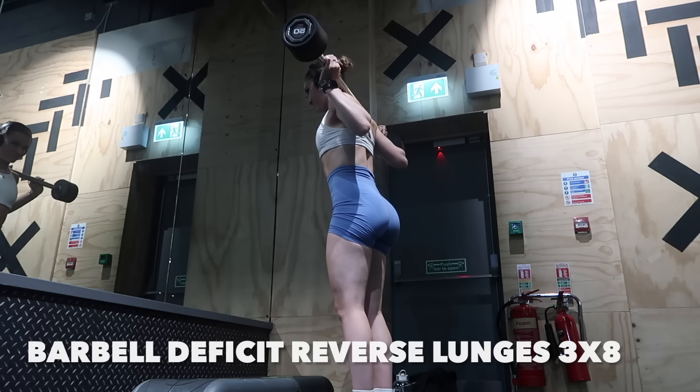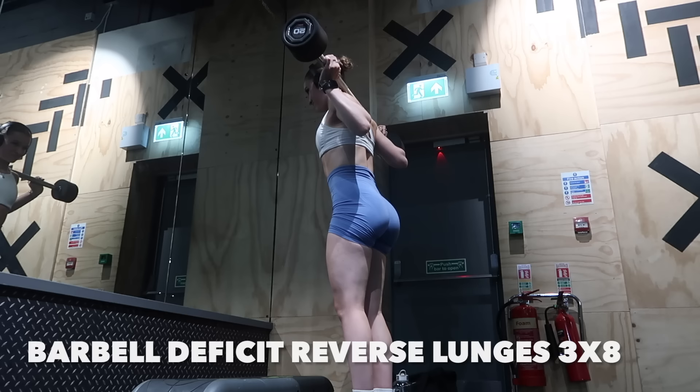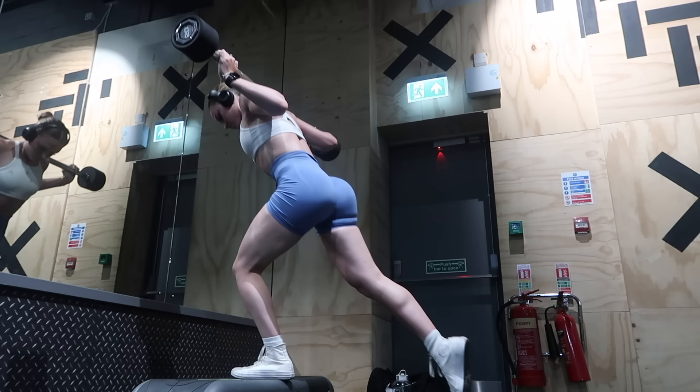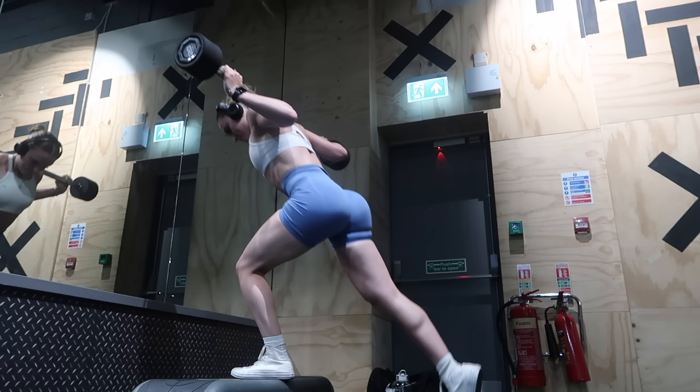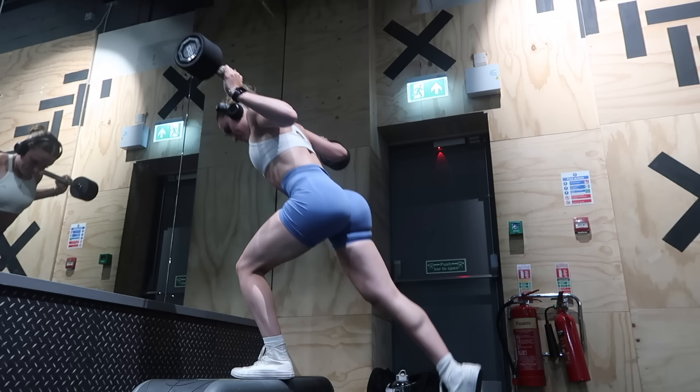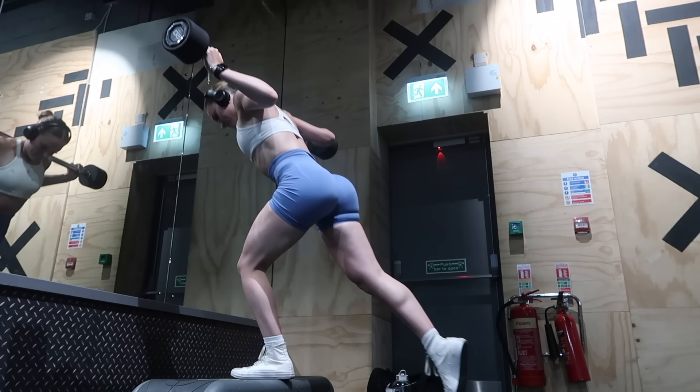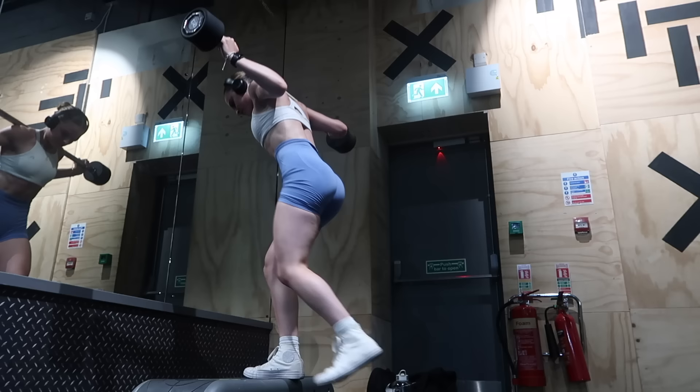Then we go into barbell deficit reverse lunges. A deficit is when the foot on the floor is raised up, so you're going further down with the movement rather than staying flat. I find this gets a better glute connection because I'm reaching further down with the glutes and hamstrings. It's kind of personal preference — not absolutely necessary to add the deficit. I did three sets of eight reps, keeping the movement slow and controlled, body folded a little further forward and head pointed down to get a better glute connection rather than a quad connection.